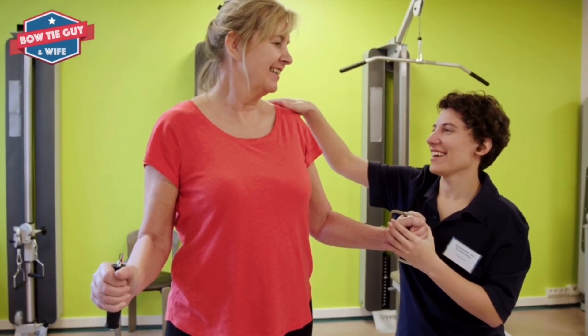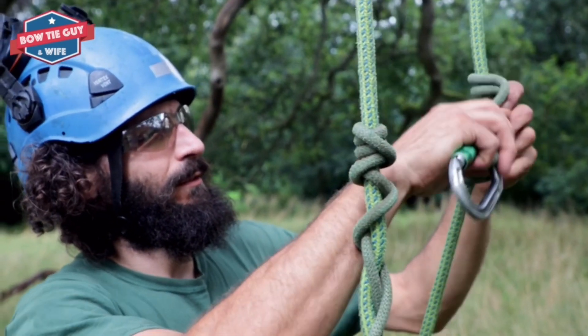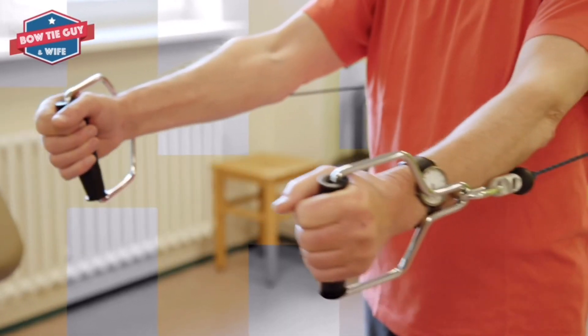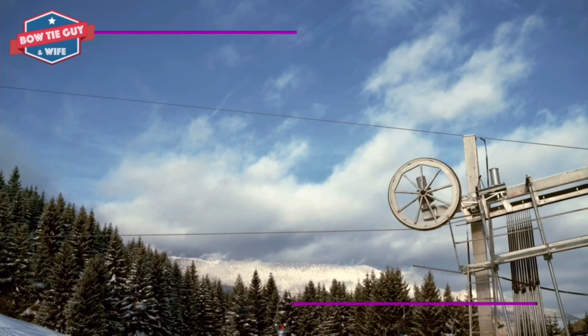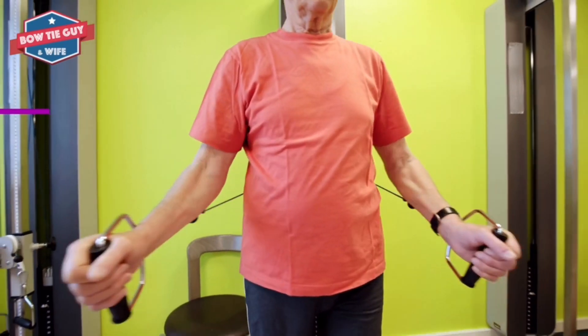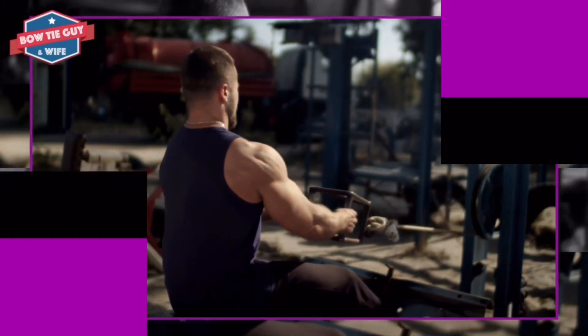Pulleys help people every day. Cranes contain pulleys that move heavy loads. Pulleys allow people to open and close window blinds. Flag poles move flags up and down with pulleys. Pulleys raise and lower sails on sailboats. Pulleys are also used in gyms with weights for people to exercise with.